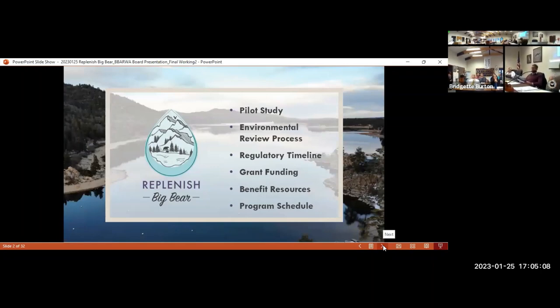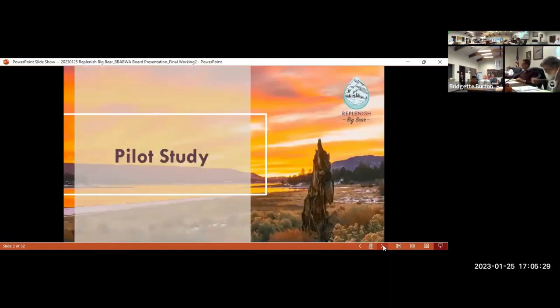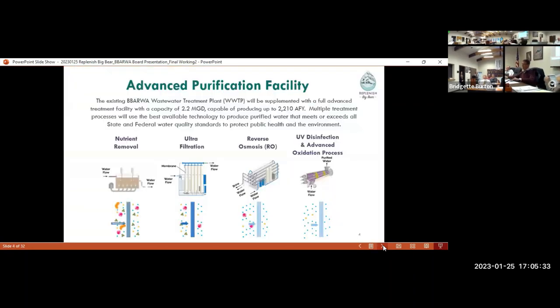There are two key things on the critical path: the pilot study and the environmental review process, and there's been significant progress in recent months. We also have the regulatory timeline and grant funding, as well as some new resources developed to characterize project benefits. I'll also review the program schedule. I'm going to reorder these slides a little bit just to make sure it flows.